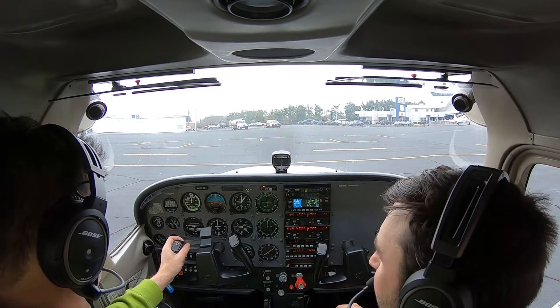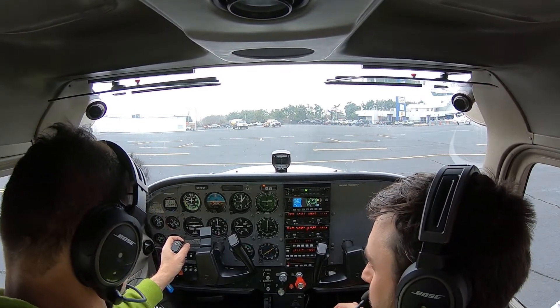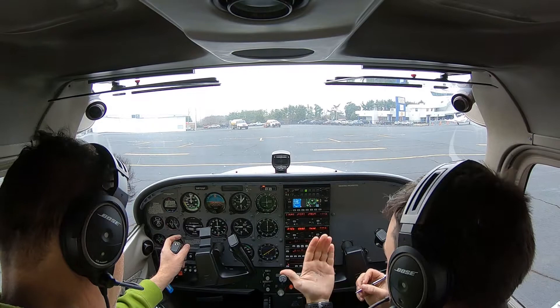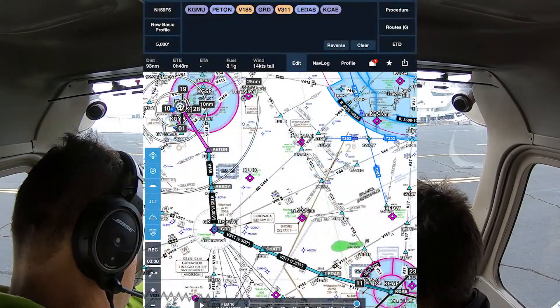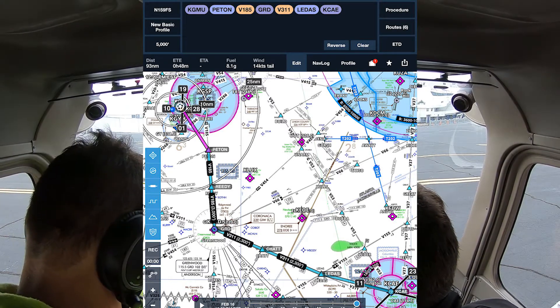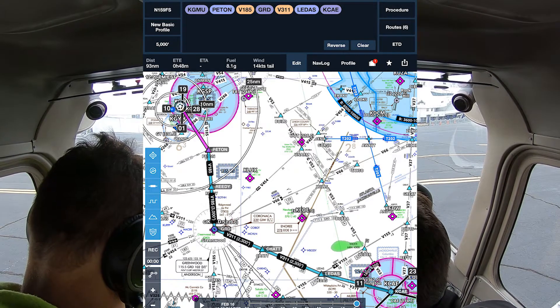Green Hill Ground, Skyhawk 870 Sierra Papa here at Papa at the top ramp with information X-ray, would like to pick up our IFR flight plan to Columbia Charlie Alpha Echo. 870 Sierra Papa, cleared to Columbia Charlie Alpha Echo airport via as-filed. Fly runway heading, climb to 3,000, expect 5,000 within ten minutes after departure. Departure frequency is Greer approach 118.8, squawk 2236.